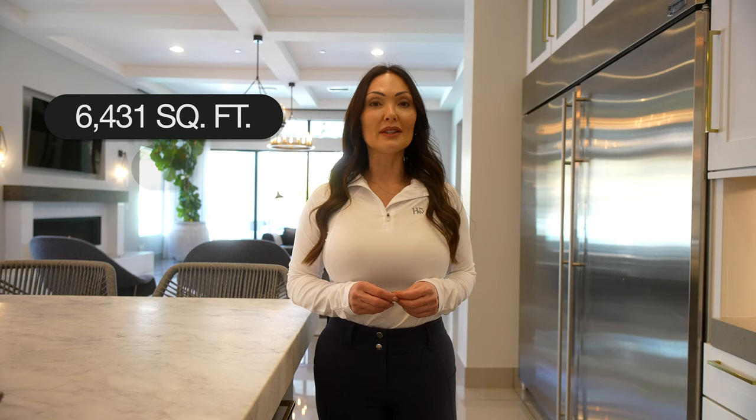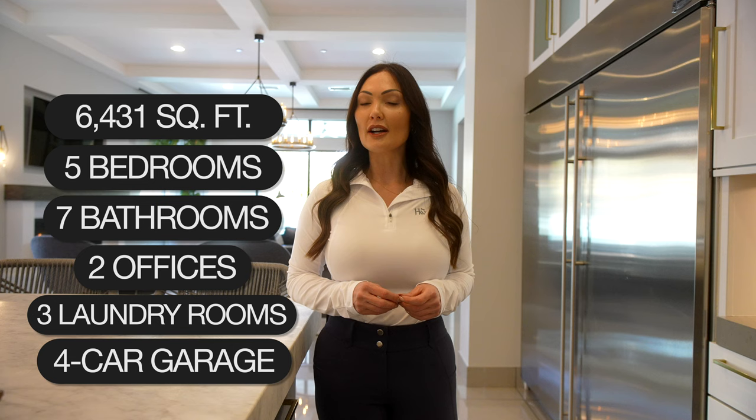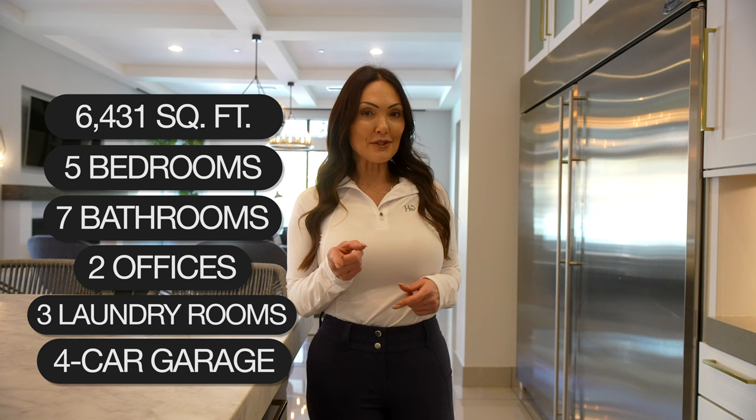The specs of this home at 20 Skybird Court: 6,431 square feet, five bedrooms, seven bathrooms, two offices, three laundry rooms, and a four-car garage with one bay that can accommodate an RV, a boat, or a toy hauler. That's why there's a laundry room out there — when you're boating or out with sand cars, you'll want to get rid of dirty towels without bringing them through the house.